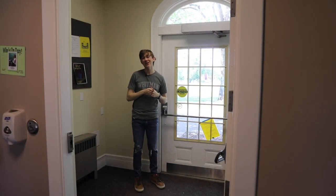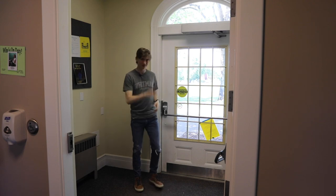Now that you've seen a little bit of Lyman House, I'm going to head out onto Ankeny Field and meet some of my friends. Bye!